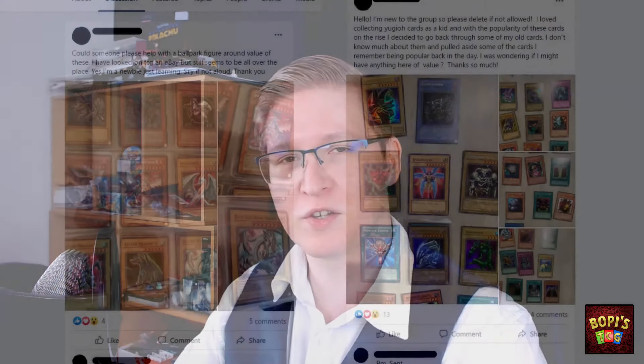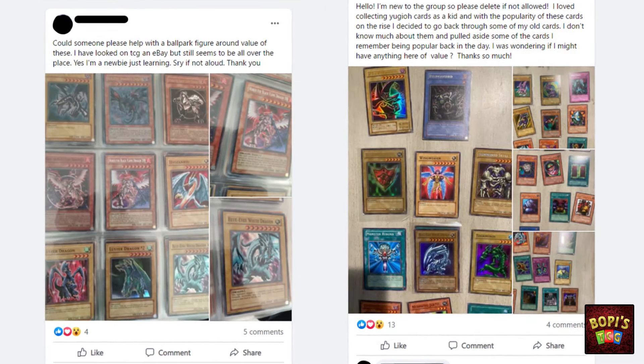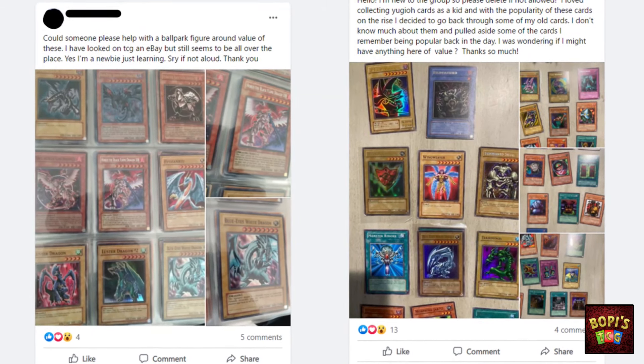It happens quite often that I'm browsing a Facebook group or a subreddit about my favorite trading card games when someone suddenly posts a picture of a stash of cards they found from their childhood, wondering if maybe any of these hold any value. Now in most cases a lot of them will be disappointed, but sometimes you actually do find some hidden gems amongst them. But how do you know exactly? Well today I'm going to teach you how to find out what the value of your Yu-Gi-Oh cards are.